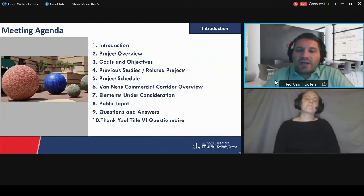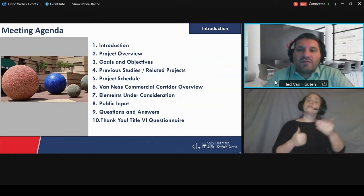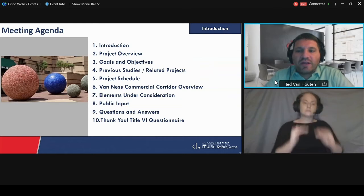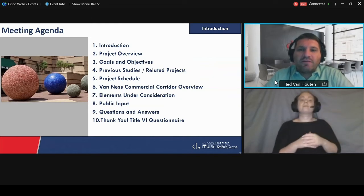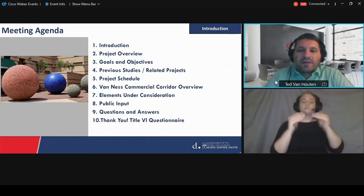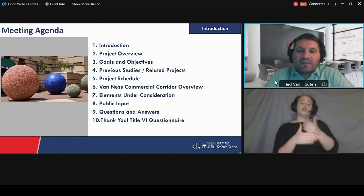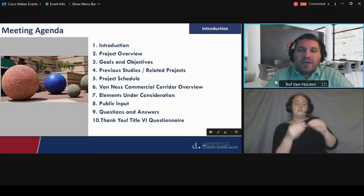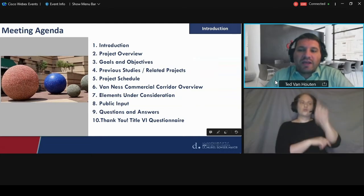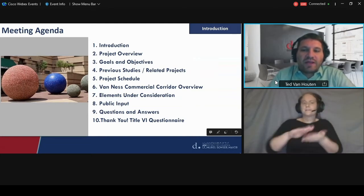Quick meeting agenda: we went through a quick introduction, we'll do a project overview, talk about goals and objectives, brief you on some previous studies and related projects, share the project schedule, do an overview of the corridor and talk through some of the elements we're considering, then public input Q&A. At the end there's a link to the Title VI questionnaire, which we are required to provide. You are not required to fill it out, but we encourage you to — it helps us get data on who's attending our meetings.